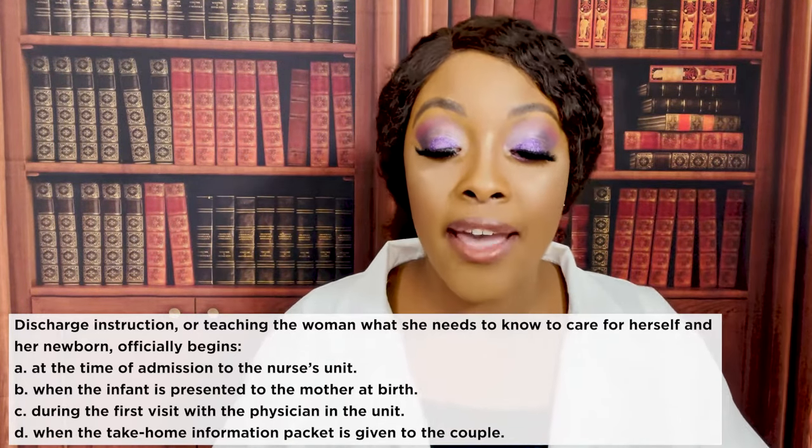Next question: Rh immune globulin will be ordered after birth in which situation? A) mother's Rh negative, baby's Rh positive, B) mother's Rh negative, baby's Rh negative, C) mother's Rh positive, baby's Rh positive, or D) mother's Rh positive, baby's Rh negative.